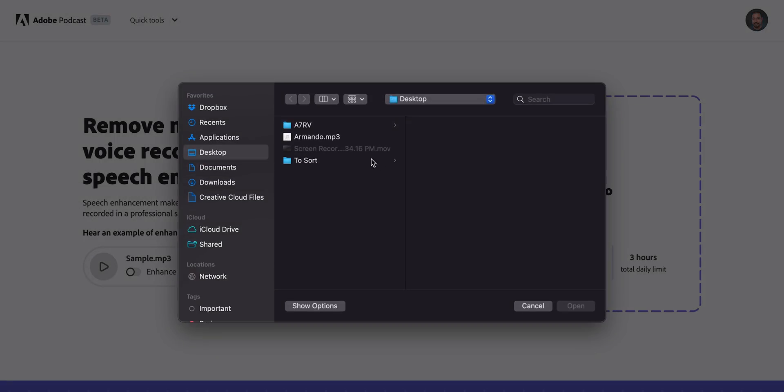Keep in mind, because this is called Adobe Podcast, it's obviously designed to be used for podcasting — meaning you're going to have pretty good audio or at least decent audio. So the fact that it can process audio that doesn't sound as good, like an internal microphone outside with a lot of noise, is pretty impressive. There's also a three-hour daily limit on uploads, so if you have more than three hours you'll have to break it up into chunks.